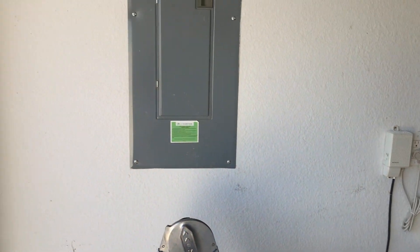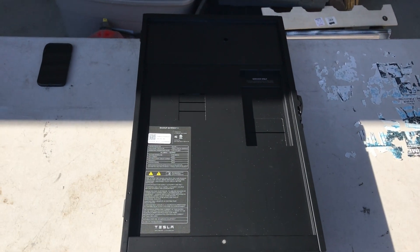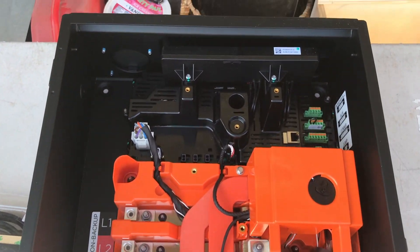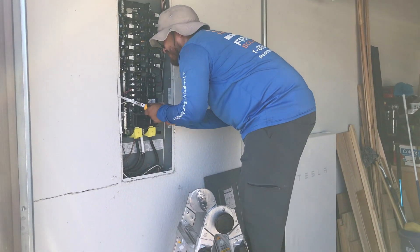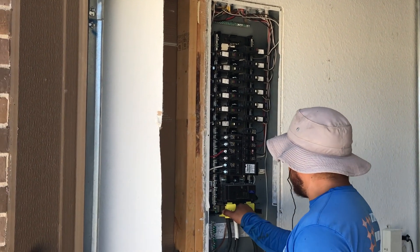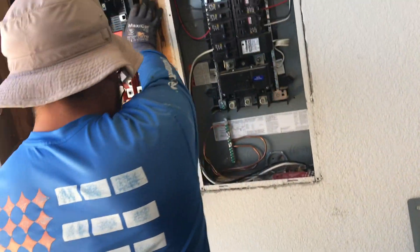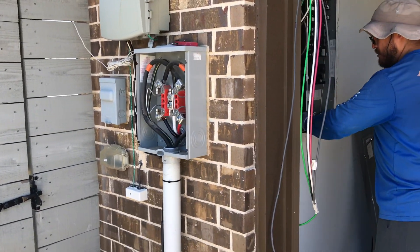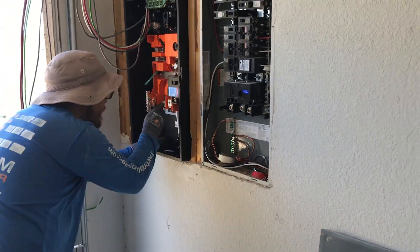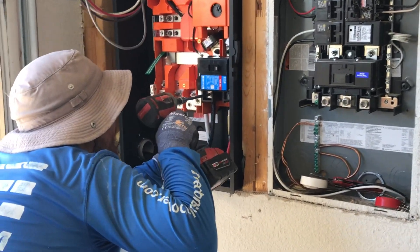Next to the electric panel, they're going to install a junction box where the different connections between the solar panel, the battery, and the grid come together, and which also serves as another option to cut power to the house. You can see the electrician cutting the drywall, prepping the space, and removing part of a stud where the new box needs to go. With the stud removed, the box fits perfectly right next to the electric panel. Here's a visual of power coming from the grid through the wall into this junction box, and also coming in from the exterior boxes — either from the solar panel or the backup battery — and then flowing into the electric panel.